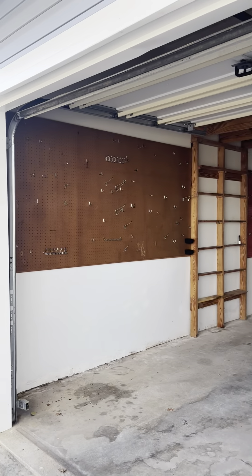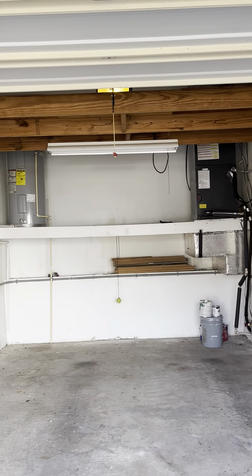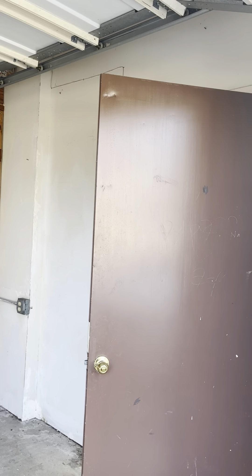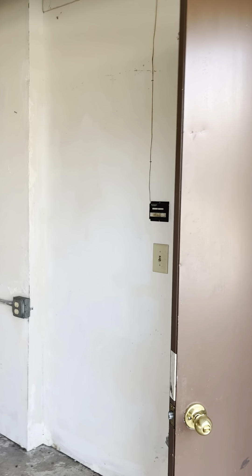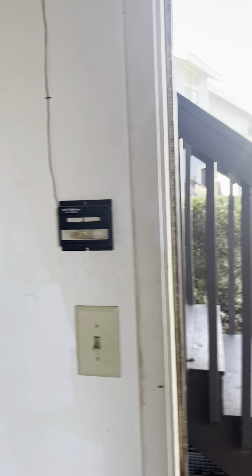I've got the garage door open so you can see inside. I've added a pegboard with lots of extra storage, and they've got additional flooring back there. They did not have a garage door opener that I could find inside the house — looks like it's just wired here, but that could be an easy change.